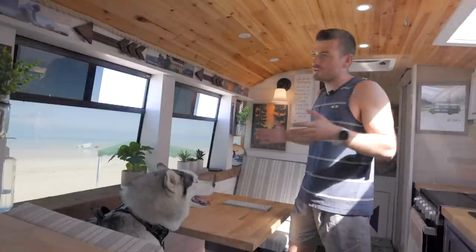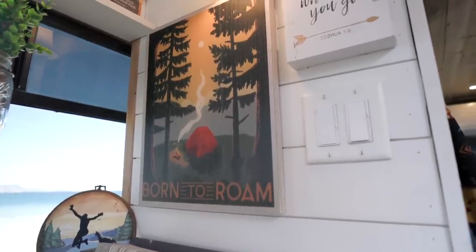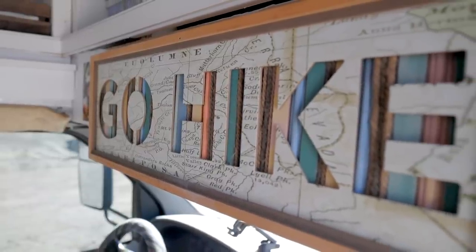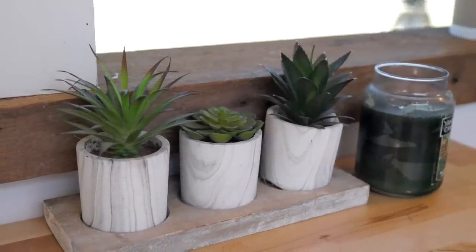Interior decor means a lot to me. I always wanted this bus to feel like home, so a lot of this stuff I bought through Etsy. Unfortunately these plants are not real — I would be a terrible plant owner if they were, because they fall everywhere.